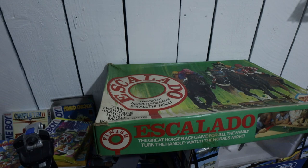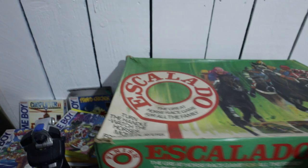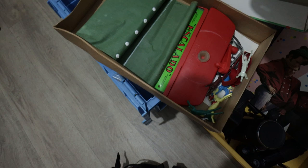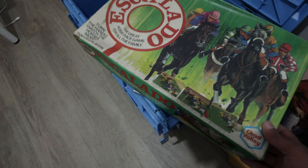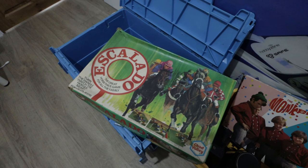My very first pickup of the day was this Escalado, a bargain at two pounds. I didn't get a chance to fully look at it because it was about five in the morning and I just wanted to get it and move on. It has got its lead or metal horses, looks in good condition, no legs broken, so I'm assuming it's complete. For two pounds to get a vintage Escalado is a great price — I'd expect at least 30 for that, especially coming up to Christmas.